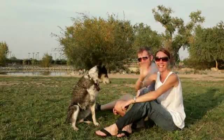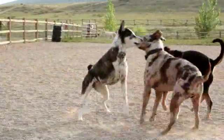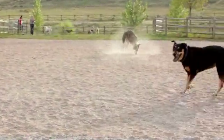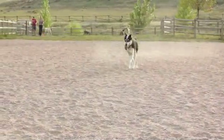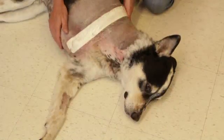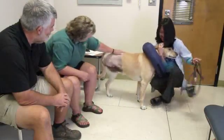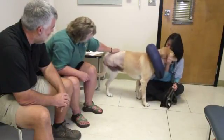Meet Berkeley and his owners, Kelly and John. Berkeley is one of over 250 patients we help every year here at the Animal Cancer Center through amputation. For Berkeley, who needs a front limb amputation, we remove the whole limb all the way up to and including the shoulder blade. In the case of a hind limb amputation, we would remove the limb all the way up to the hip joint. The reason for this is because most animals do much better without an amputation stump.